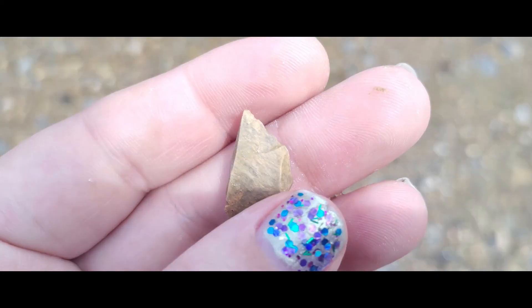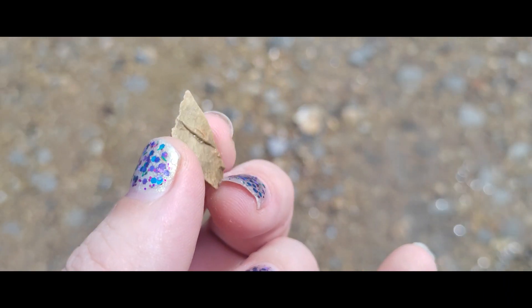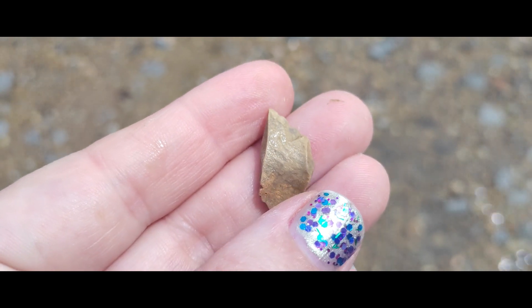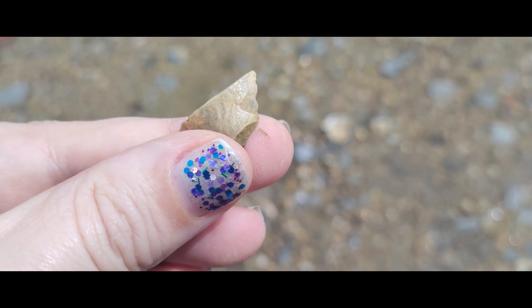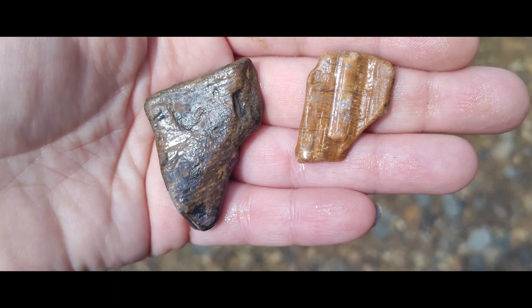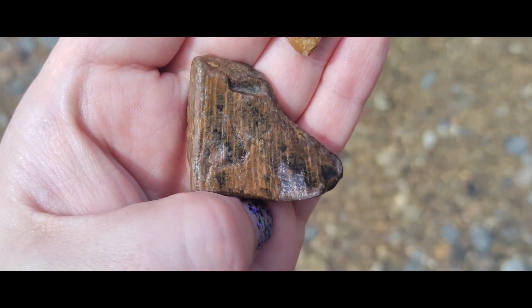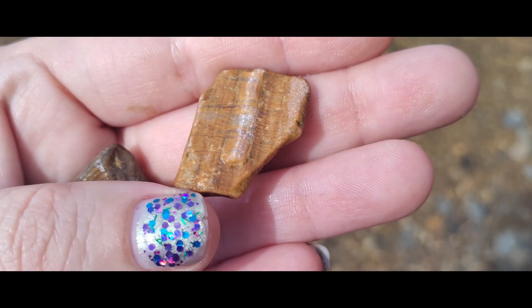Found this nice little pointy arrowhead reduction flake — it's not a full arrowhead, but they were working on it. Really cool, you can see the edge on it. Also found two really interesting examples of petrified wood. On this one you can really see that pretty wood pattern. This one too — it's just really cool.